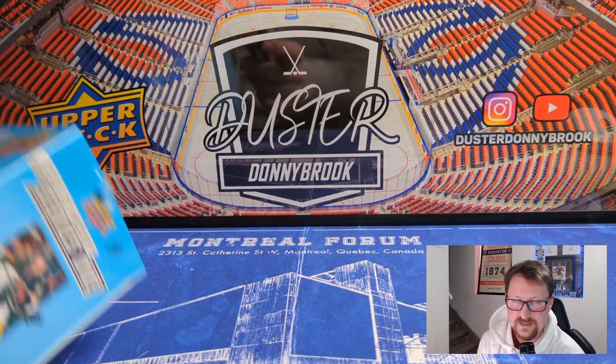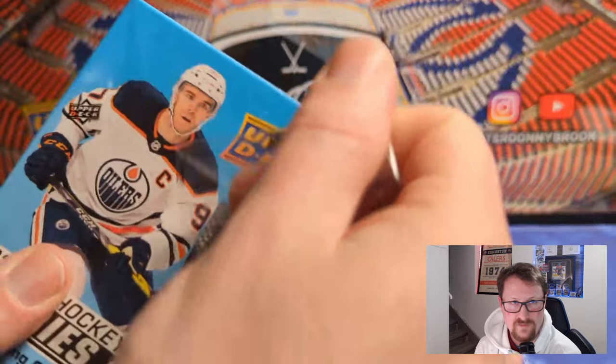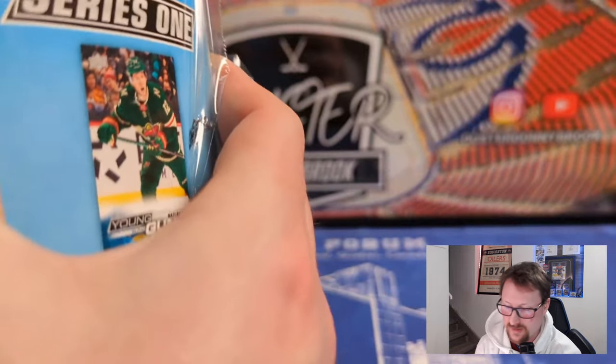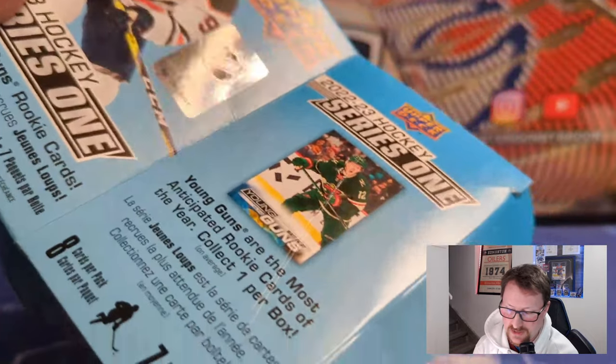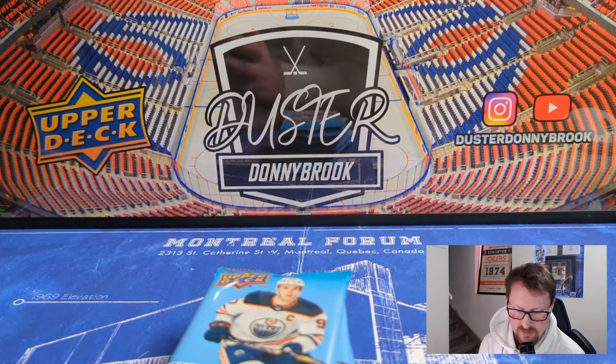Blaster box number two — let's see if every blaster box has two base packs in it. That's rough if that's the case. Like, most inserts are worthless anyway but at least put one in every pack. Base packs in this day and age just shouldn't exist. I open baseball stuff occasionally, packs of football cards — I don't think I've ever hit a base pack in any of those products. Just Upper Deck being scumbags.